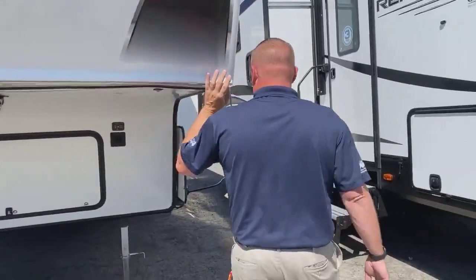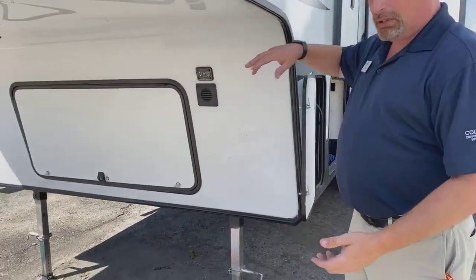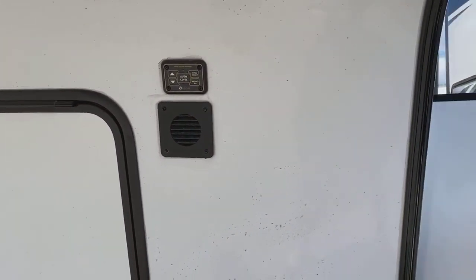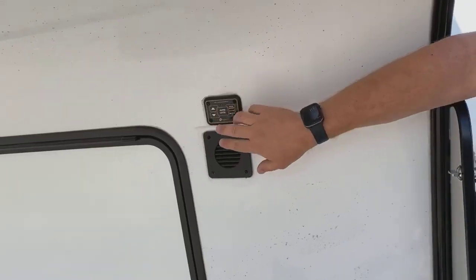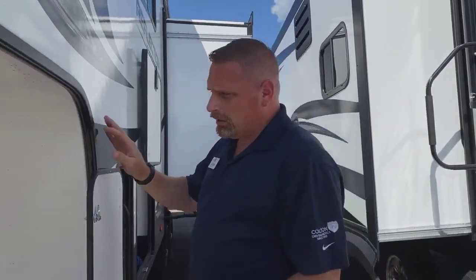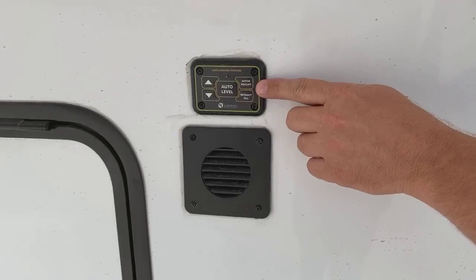This is a new feature on the Reflection for the late 2020s and 2021s. The auto level button is right outside here. Inside the storage compartment you have the Lippert control panel touchpad. You can come here and hit auto level from out here. To turn this on, hit the up/down button and get the green light, then hit auto level and it'll do the auto level. When you're done camping, put all your slides in. You can do hitch height — hit that button and it's going to bring the back jacks up and put the pin right back to the height it was when you took off the truck. So now you just back the truck right in without having to finagle up and down trying to remember the height.